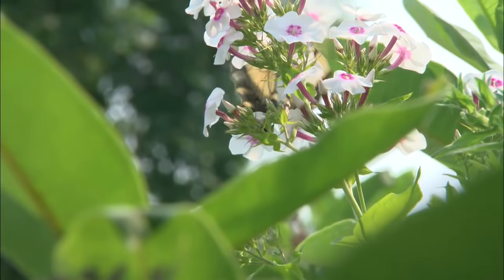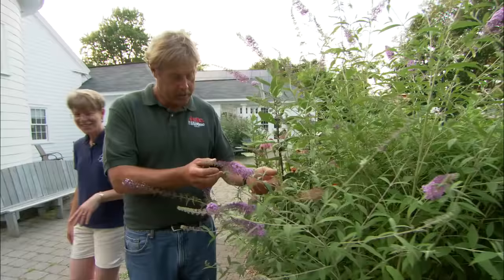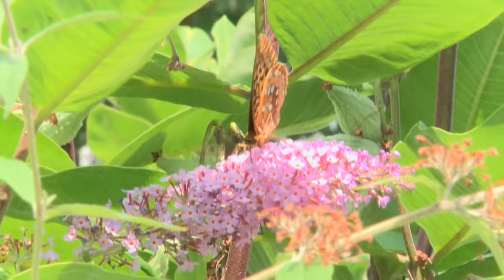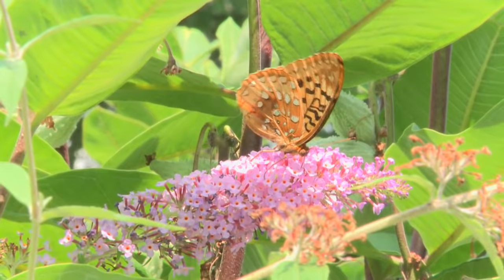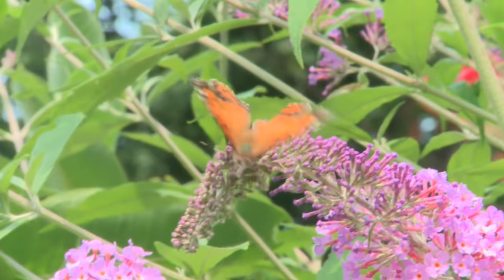So over here, for example, we have a nice cluster of phlox. And look, there's a tiger swallowtail — that's probably my favorite butterfly. What's that orange one over there? That little guy is called a pearl crescent — look at the color, it's like a flash! Now this tall plant on the corner, I recognize that — that's butterfly bush. It's a magnet for them. The butterflies really like it, especially the bigger ones. What they like about it is not only does it have lots of flowers with lots of nectar, but it gives them a nice stable landing pad so they feel safe.